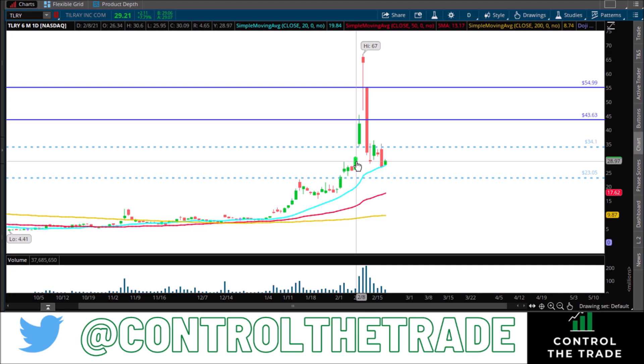We closed on February 8th at $30.09, and then we opened right above my number — the open being $35.18. So we opened well above it. The low was $34.26, and the number we have charted here is $34.10. So it respected that as support and then took off. Then if you notice here, we broke down below that number and closed below it — that's bearish.